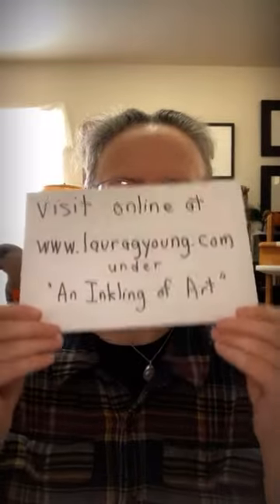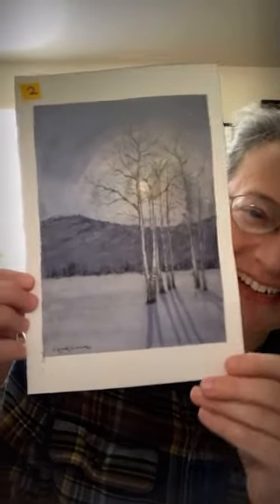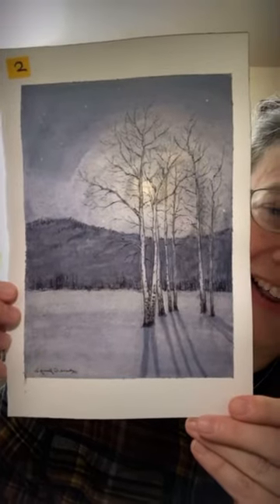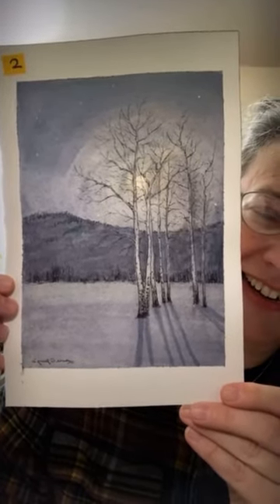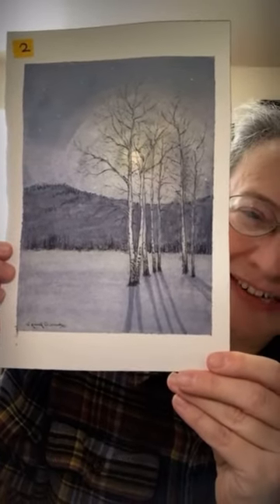The link will take you to 'An Inkling of Art,' which is the show. Let's get to it. I'm going to start in order — the first piece: can you see that? This is India ink and watercolor — an Aspen Grove here in Rocky Mountain National Park.